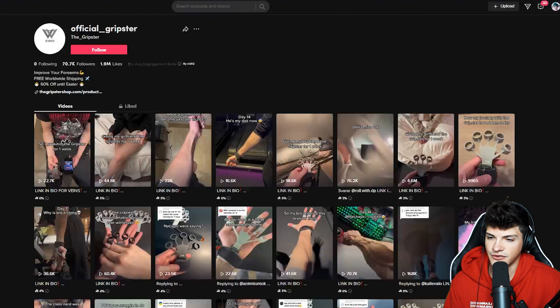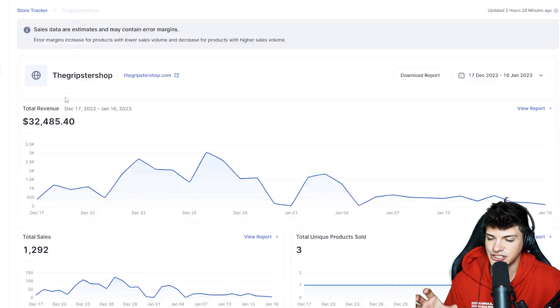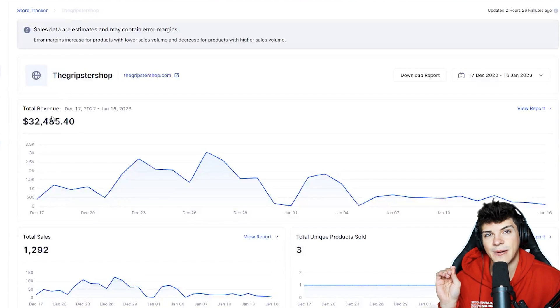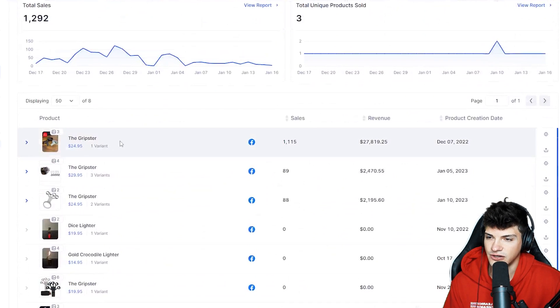There are a few other competitors for this product, one of them being the official Gripster. They have 1.9 million views on TikTok, and if we check their store out, they have done about 30K within the last month. And again, all of the revenue is coming from this Gripster product.